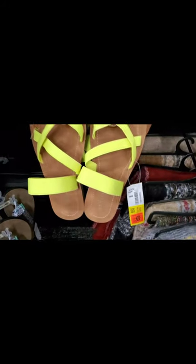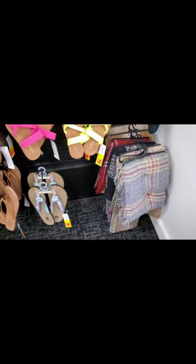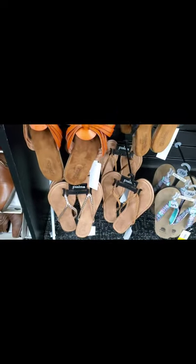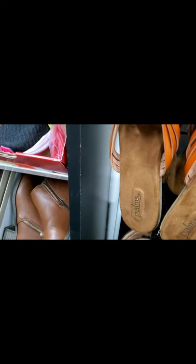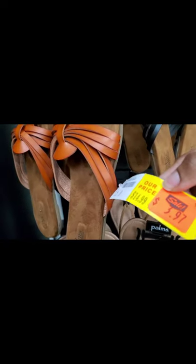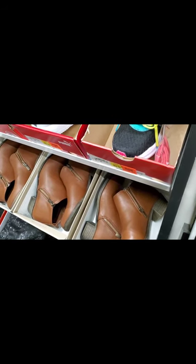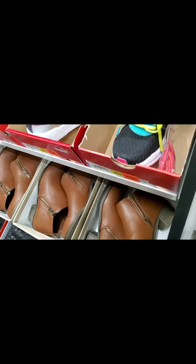I got a few little sandals for $5.87 — I think these are cute. And they have a size 12 going for $3.97, used to be $14.99. I'm going to get these for somebody — I don't know who's a size 12, but they have good sizes here.